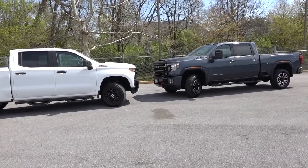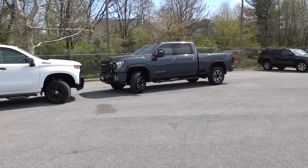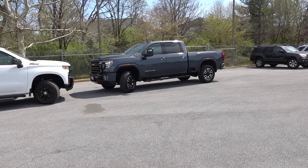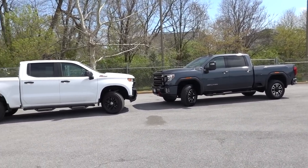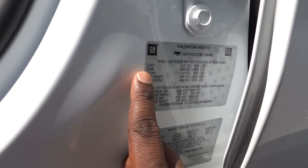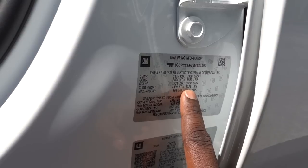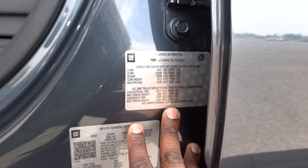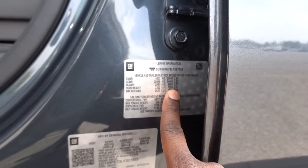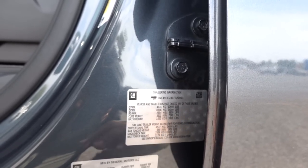Another thing to consider when you're thinking about towing is weight. The weight of a truck is really going to help with stability going down the road. The curb weight of this 1500 is going to be 5,224 pounds, and the curb weight of this HD truck is going to be 7,229 pounds. Now these are both gas trucks — if you had a diesel, this would probably be five or six hundred pounds heavier, or maybe a little bit more, because the transmission and engine get heavier on that configuration.